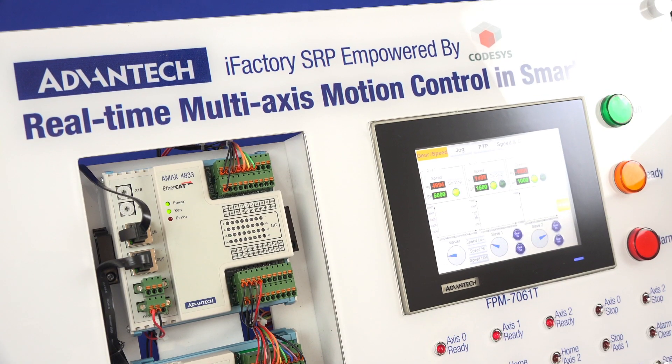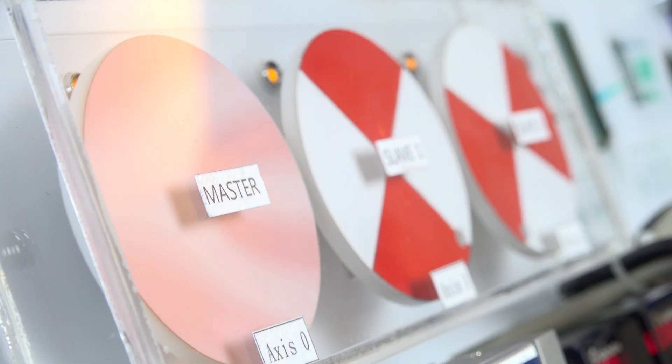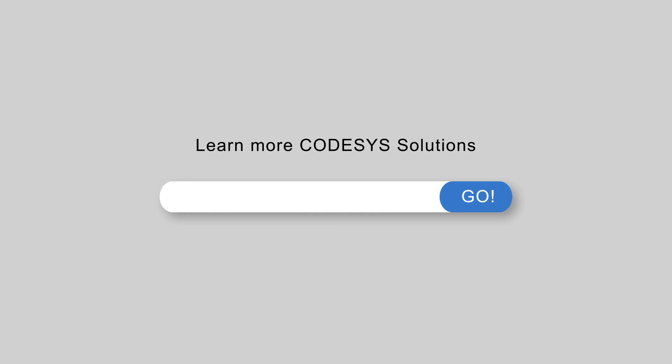Easily accessible terminal blocks, LED indicators, switches, and EtherCAT technology allow users to efficiently test, debug, and maintain CodeSys systems. For more information, please contact your local sales support team or visit the Advantech website at www.advantech.com.